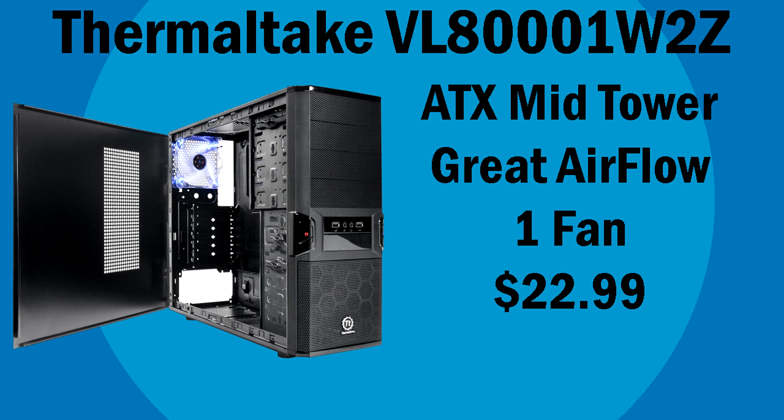The case we're going to be using is the Thermaltake VL80001W2Z. I basically just tried to find the cheapest case I could get that looked the nicest and had the best airflow, and I was not disappointed because this one does look really nice and comes with an extra fan. Definitely a good case for $23.